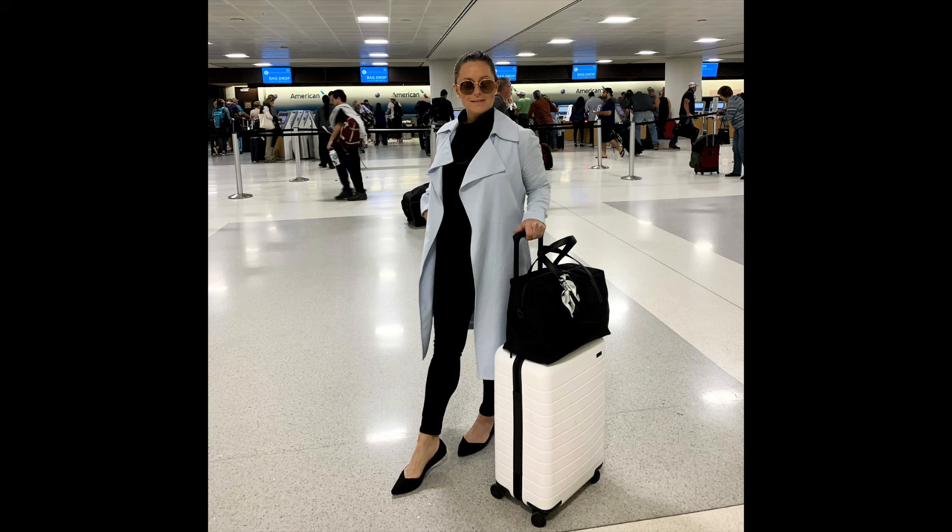My first bag is my Away Luggage. I've already done a video on this before, so you can click up here and check that out. But all in all, the Away Luggage Larger Carry On is the best piece of luggage I've ever owned. I've owned Tumi's and Travel Pros, and this bag is amazing. If you need luggage, don't look anywhere else — this is the Away.